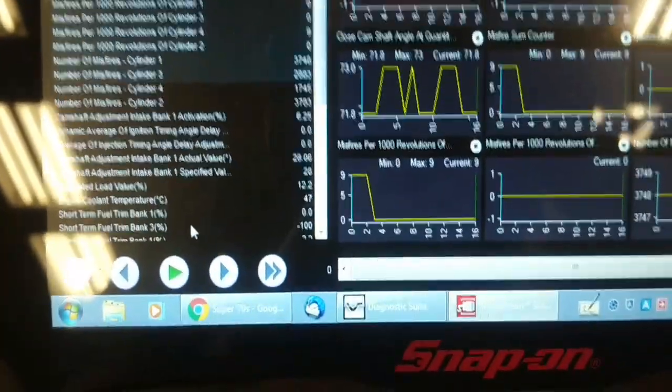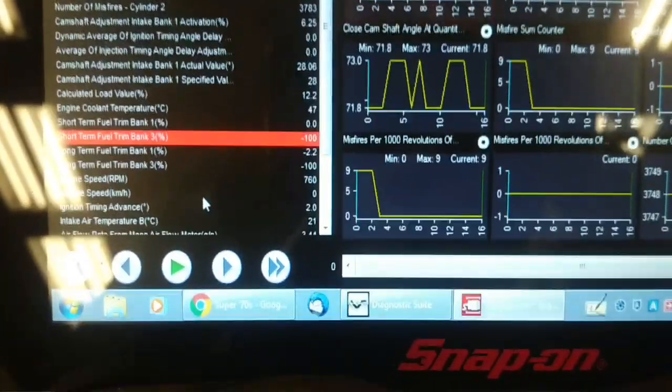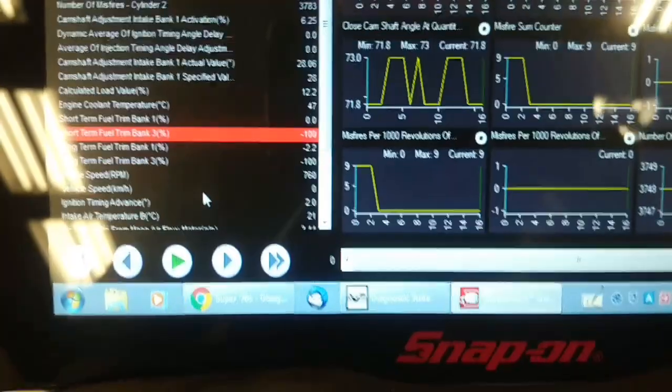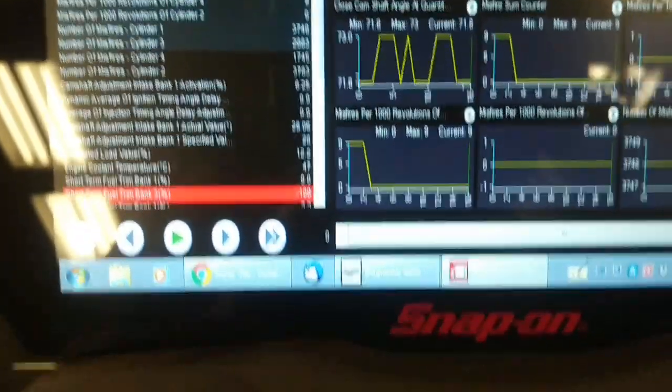Short-term fuel trim is at negative 100% — or negative one. Anyway, I'm concerned about these misfires.